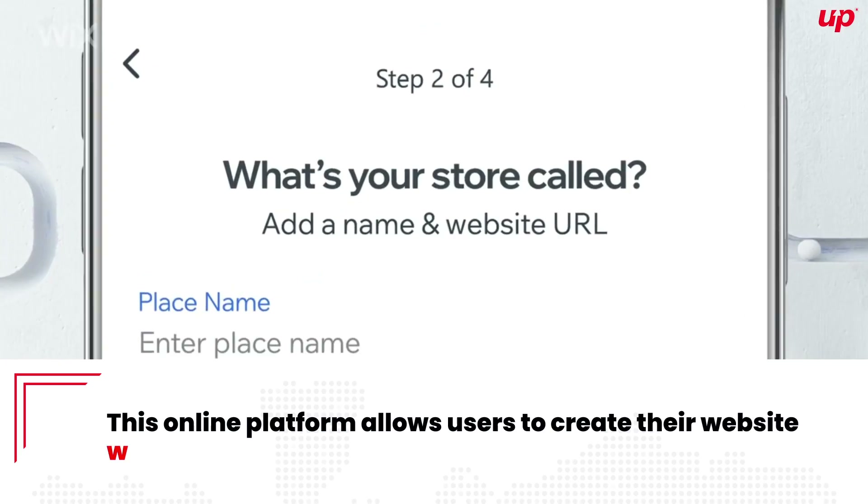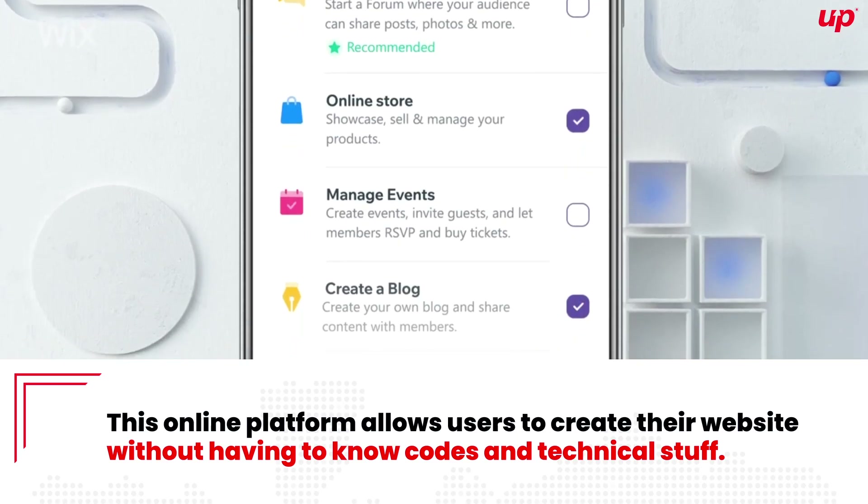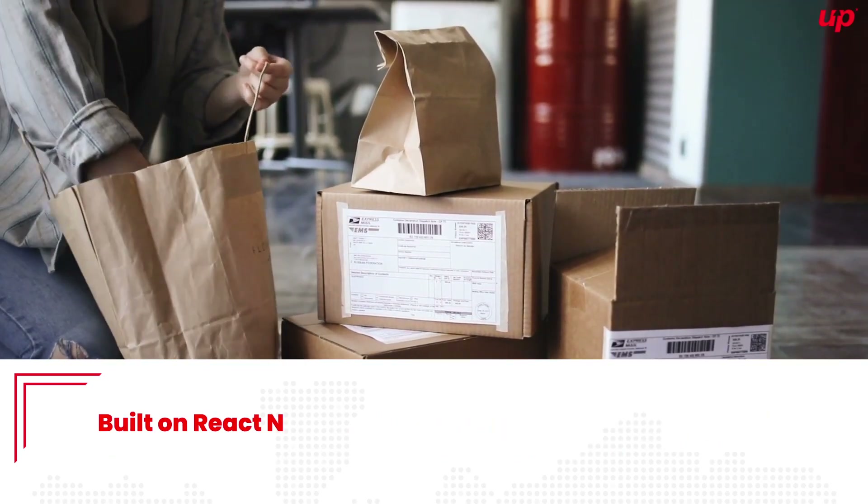Wix. Create and manage your website on Wix with the drag-and-drop functionality. This online platform allows users to create their website without having to know code or technical details.